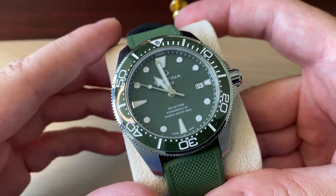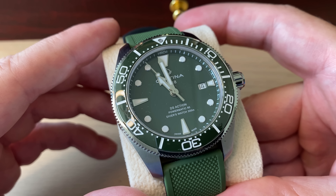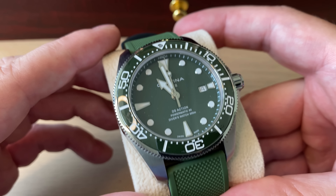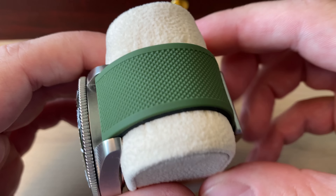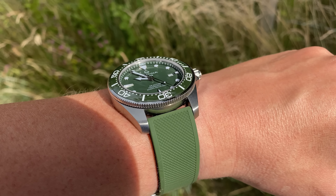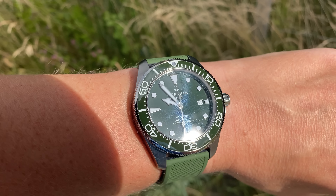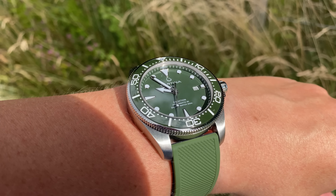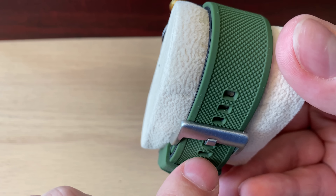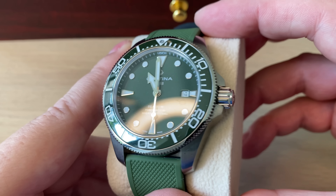On to one of the newest acquisitions in my collection, which arrived around the same time as the Titoni Impetus — the new Certina DS Action Diver with the ceramic bezel, in the green version. I did a full review of this watch as well. I've got it on a nice green quality rubber strap I just got from Barton Watch Straps — bought by myself, not sponsored. It's a 43mm watch but on the rubber strap it wears much smaller. It comes on a really good stainless steel bracelet with a good clasp, but I prefer the rubber strap during summer.